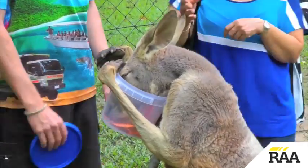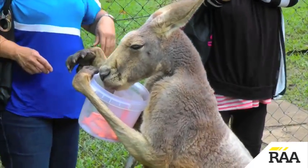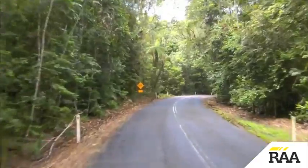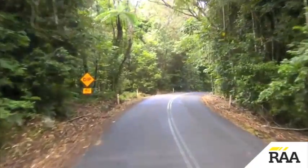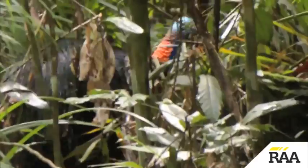Lunchtime brings us to Linkhaven, where we get better acquainted with some of the locals in the wildlife refuge. Then it's on past the tea plantation and further into the rainforest, where we're lucky enough to catch a glimpse of the bird whose digestive system helps keep the rainforest flourishing.